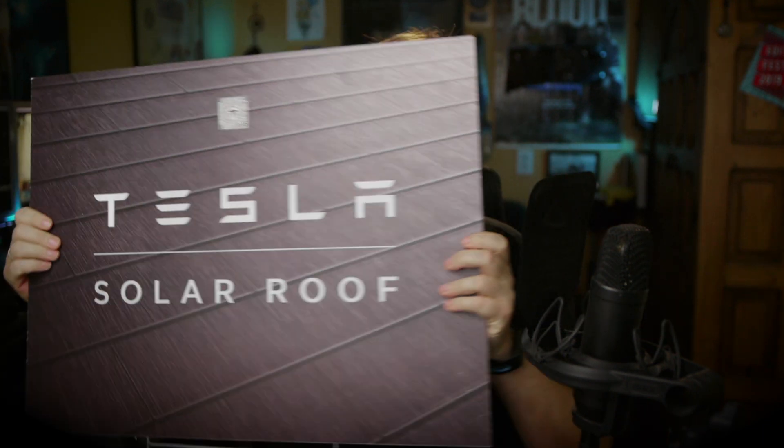It's been a while since I updated you on the Tesla solar roof, but in this episode we're gonna catch up. We're gonna go through everything that has happened so far, where we stand, and how we go forward — all of this in this video.